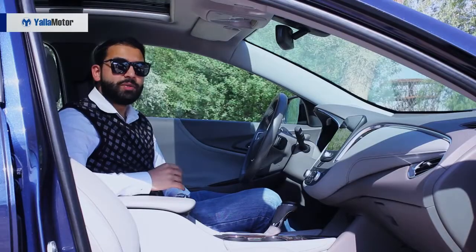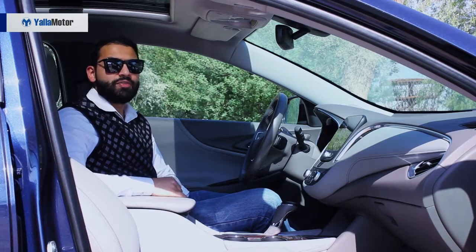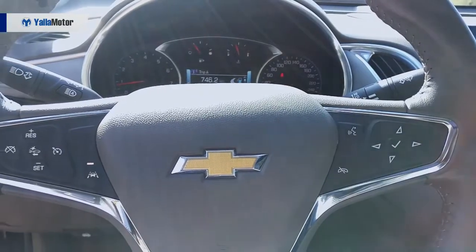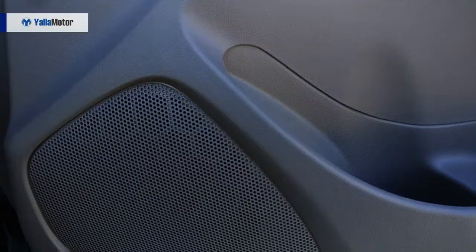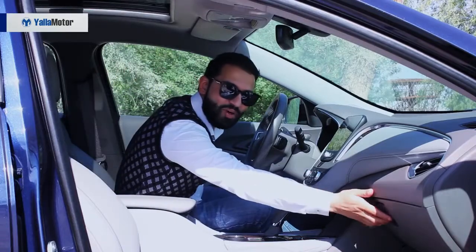Going all out in a bid to position the Malibu as a value proposition, the feature list of the American family sedan includes the likes of an automated parking system, adaptive cruise control, lane keeping assist, blind spot monitoring, an 8-inch infotainment screen, a 9-speaker Bose audio system, and a cooled glove box.